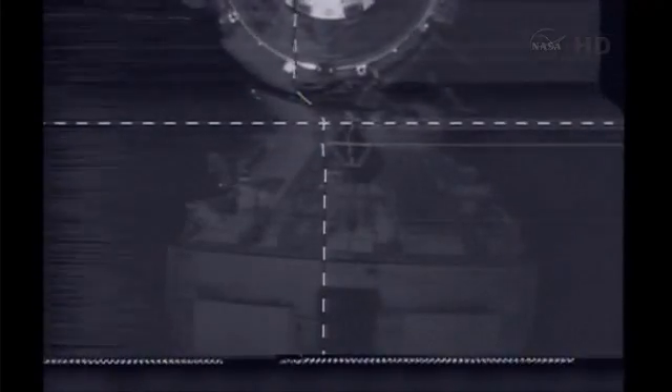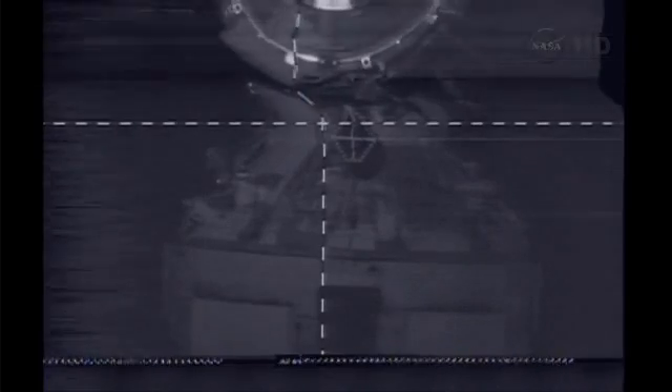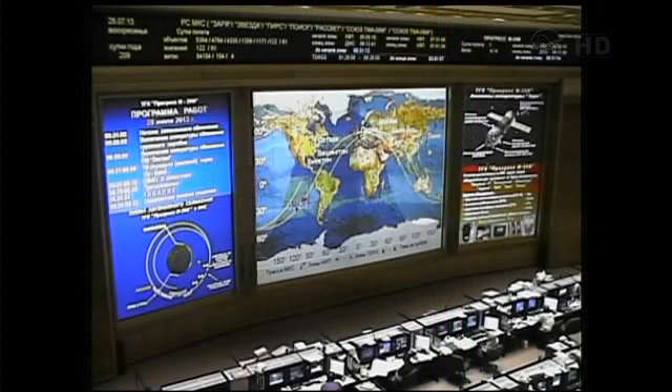We just lost the image again. Pavel, we're watching telemetry and the process is going well — so even if you don't see it, it doesn't mean it's not going well. All the crosshairs are at zeros. The target — this is the view, albeit a bit shaky, from the camera on the Progress vehicle. Just about nine meters away.